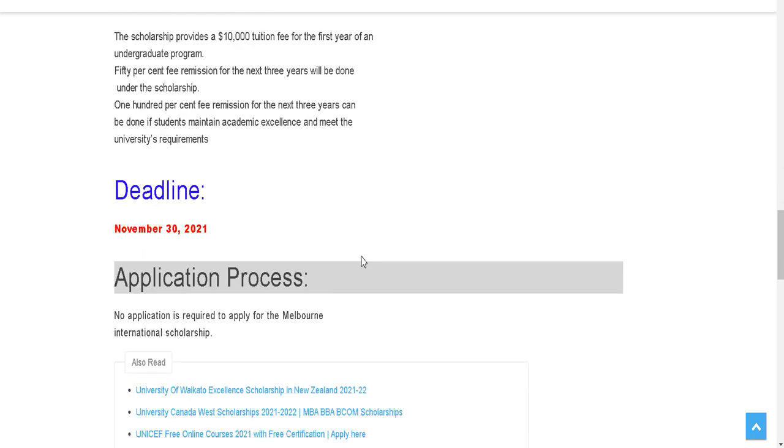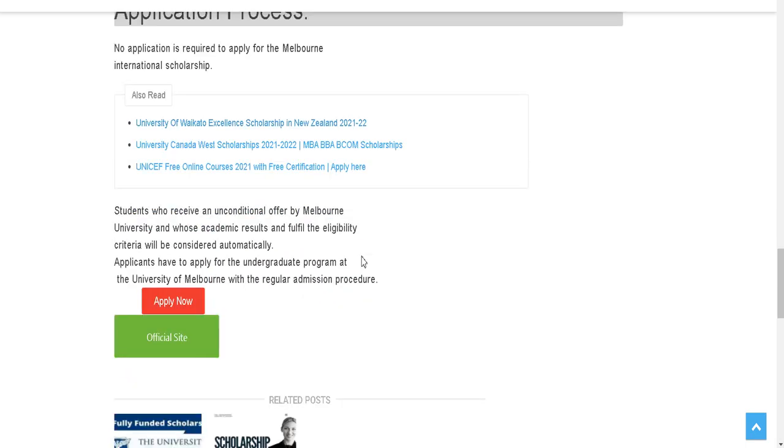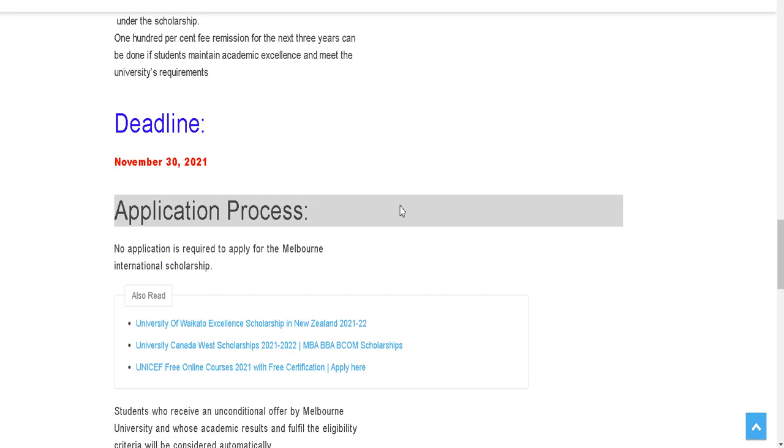There are a lot of benefits and the deadline for the scholarship is November 30th, 2021 — that is three months from now. After reading all the details, to begin the application process you simply get the scholarship link from our video description below or you can message us.